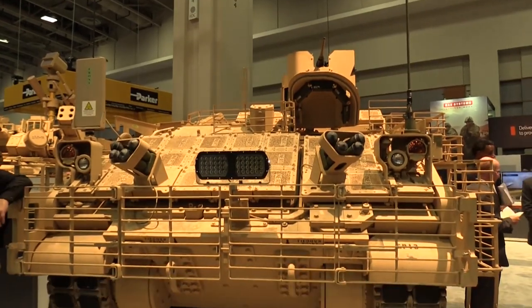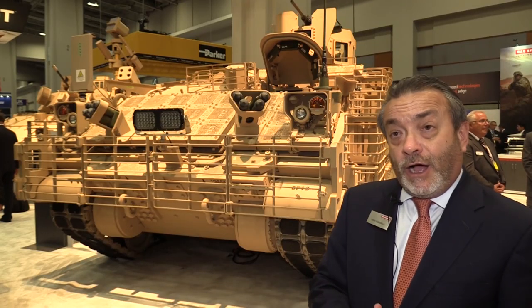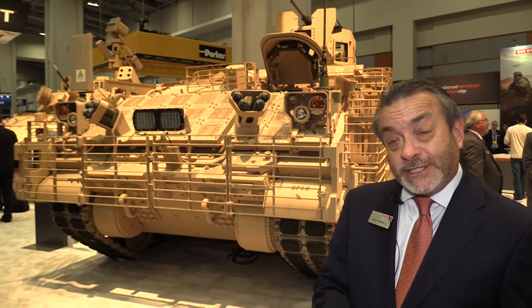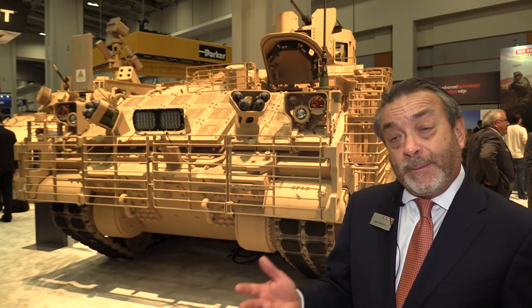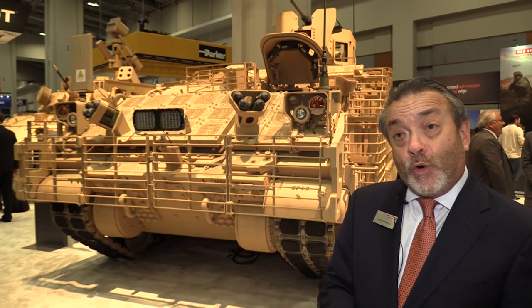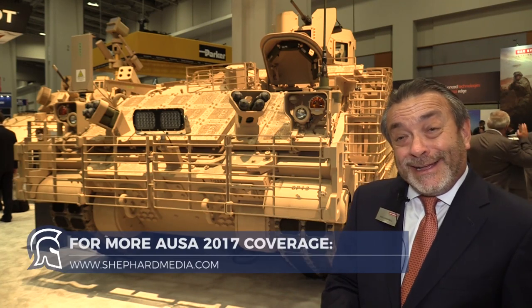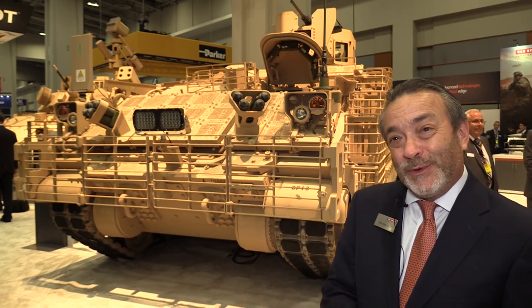The greatest improvement over the M113 is improved survivability — underbelly blast and ballistic protection — also increased volume and capacity inside the vehicle and a more comfortable environment for the soldiers. Frankly, soldiers are a lot bigger than they used to be and they just don't fit in 113s anymore.